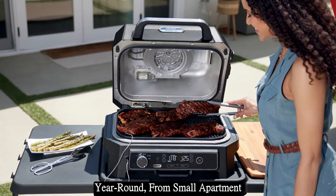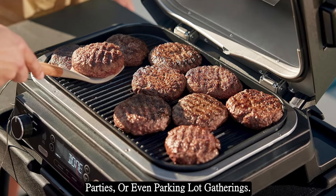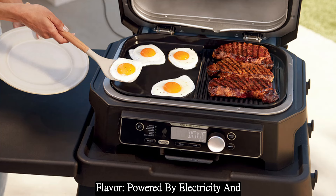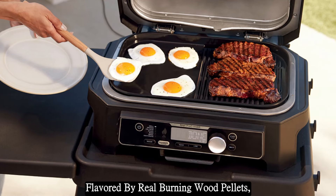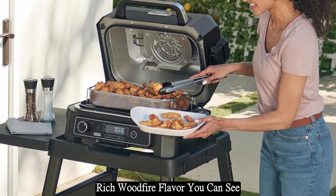With its weather-resistant design, you can cook and store outdoors year round — from small apartment balconies to RVs, decks, backyard parties, or even parking lot gatherings.